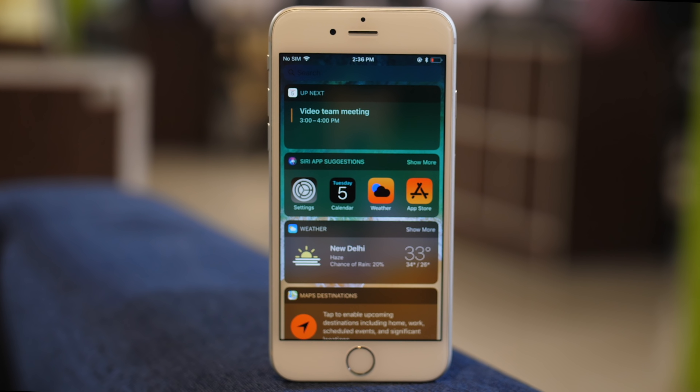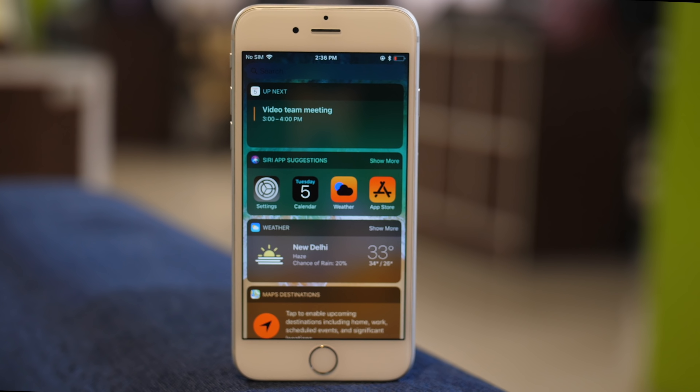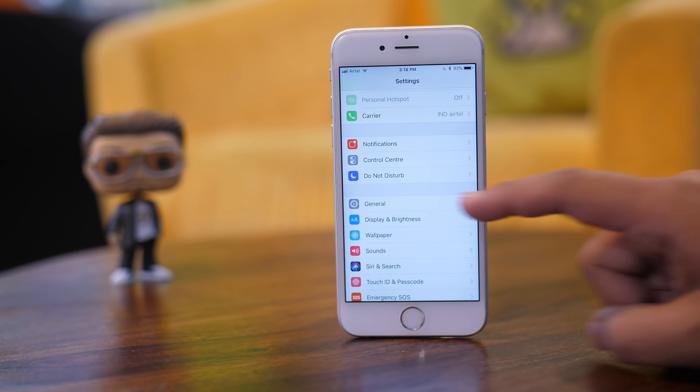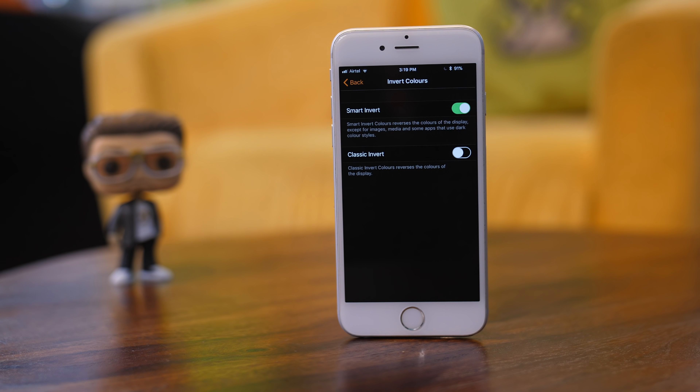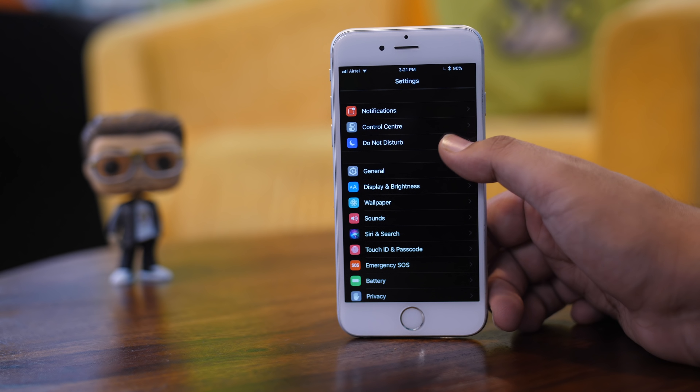iPhone users have been asking for a dark mode since what feels like eternity, and Apple has finally delivered the feature — well, almost. In Settings, go to General, head over to Accessibility, and then Display Accommodations. Tap on Invert Colors and enable Smart Invert. iOS 11 inverts colors in such a way that your images and app icons are not affected, but the entire UI system-wide is converted to a dark theme. This is about as close to a dark mode as Apple will let us get.